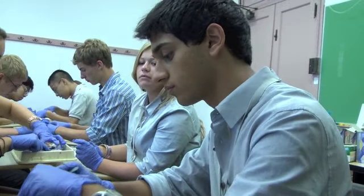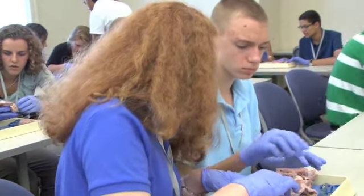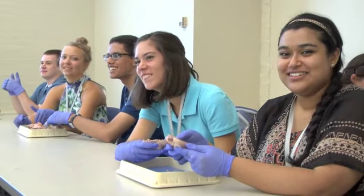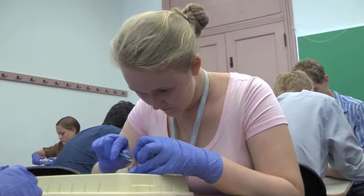My favorite part of the surgical rounds would have to be the heart dissection, mainly because it's something you don't get to do every day, considering it's probably the most important organ in your body. Being able to locate all the different parts was something I was very grateful for and it was a great experience.